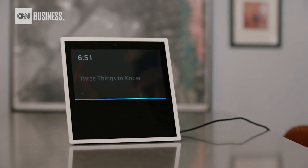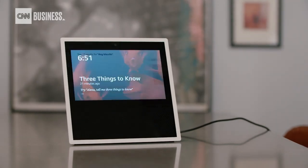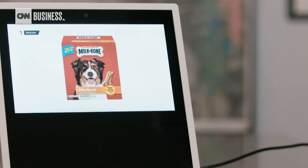Alexa, order dog biscuits. And of course, the AI tool you're most familiar with is always learning new tricks.